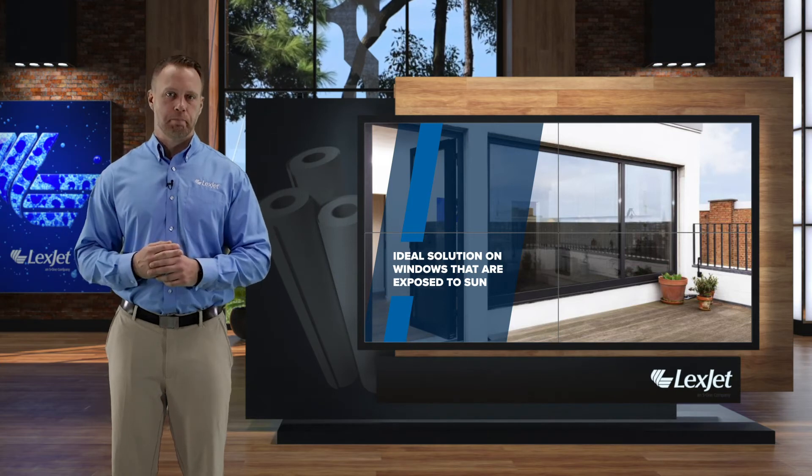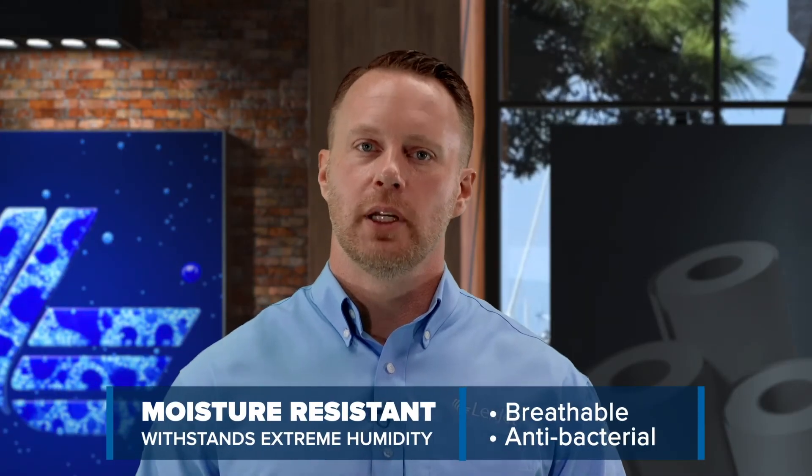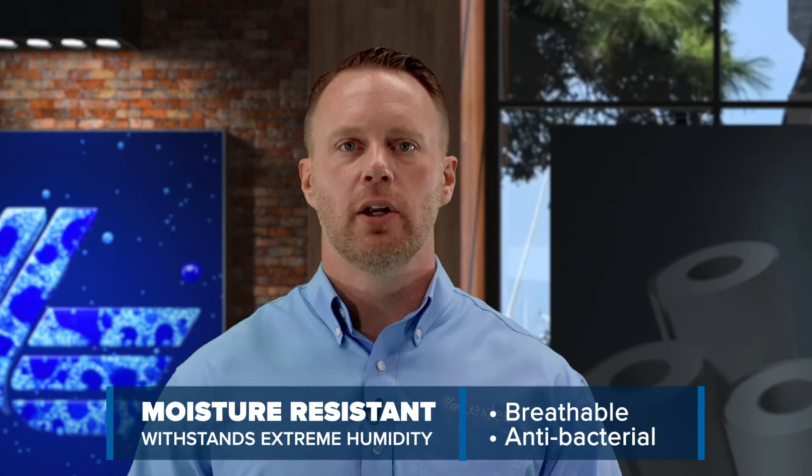And unlike plastic window covering film, it's also breathable. If you live in an area with high humidity, Squid is antibacterial, so you won't have to worry about excess moisture growing mold or other bacteria on the fabric. It can also withstand extreme humidity.